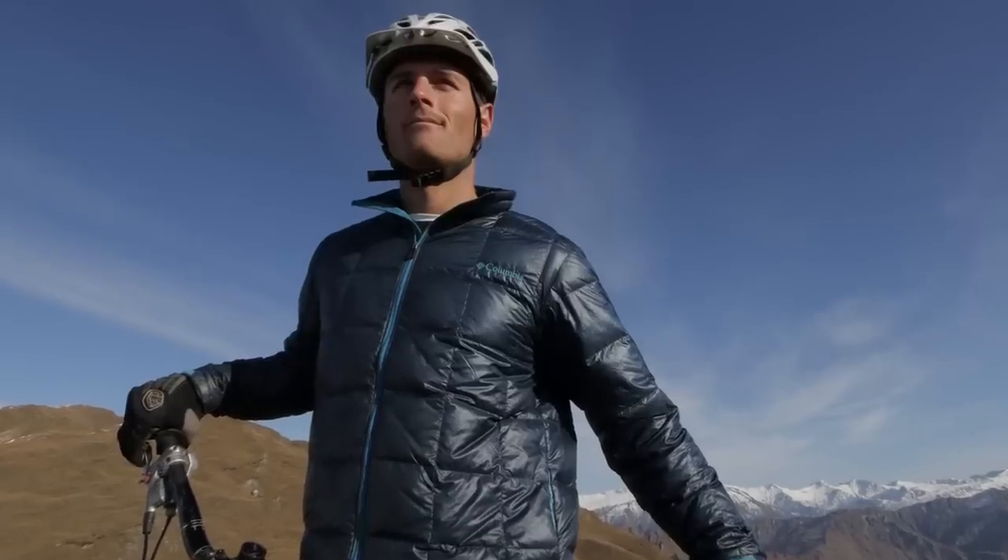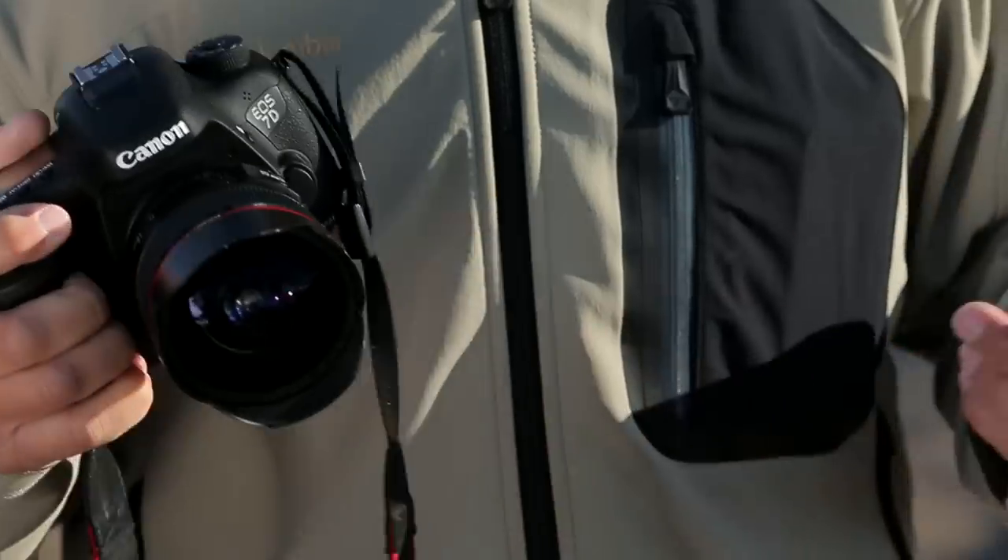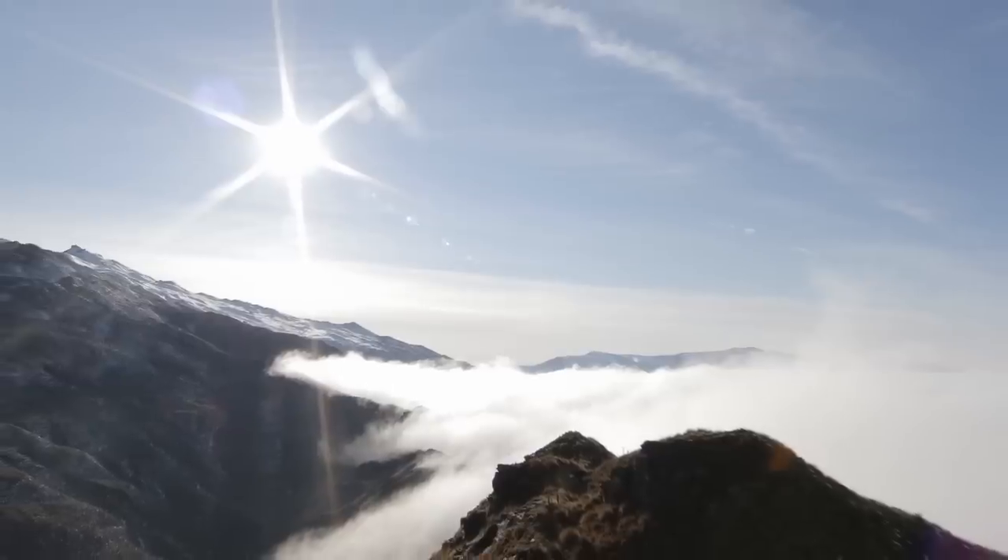The beauty is, next time I come here I know exactly where to go because the camera has built-in GPS, so I won't have any problems finding this great location again.